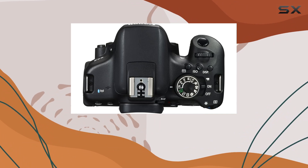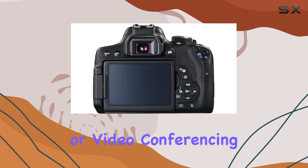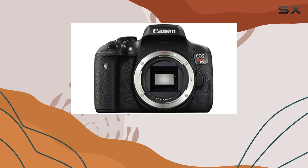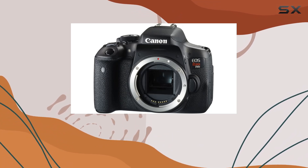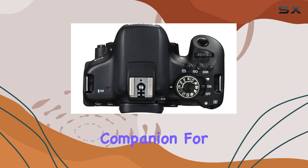For those diving into the world of live streaming or video conferencing, the EOS Utility Webcam Beta software transforms this Canon camera into a high-quality webcam, offering a versatile tool for various creative pursuits.